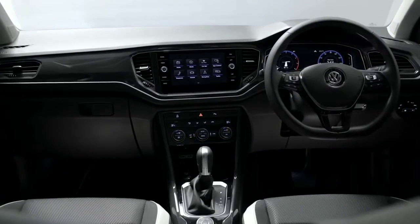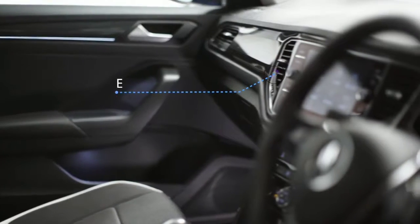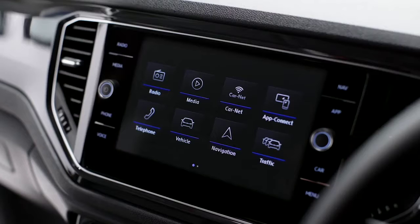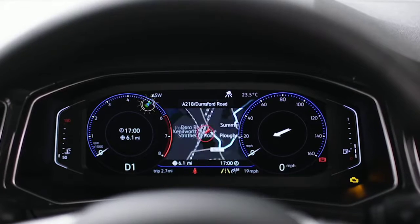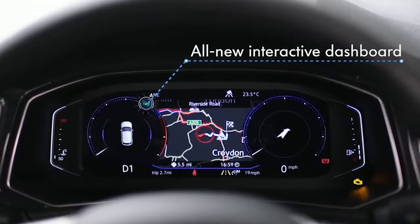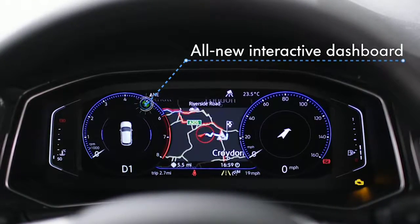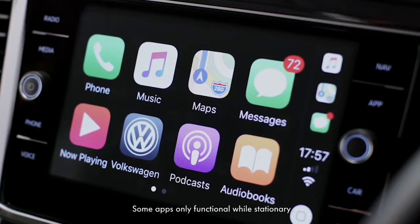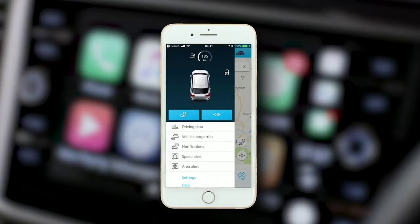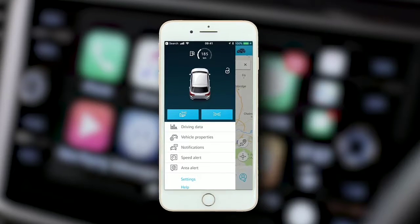Robust, yet elegant, the interior combines the latest technology and enhanced ergonomics. The 8-inch Discover Navigation colour touchscreen, an interactive dashboard with active info display, and customisable menus allows you to go online and use select apps via any smartphone and Volkswagen Car-Net, while Car-Net security and service acts as your personal assistant supporting you in every driving situation.